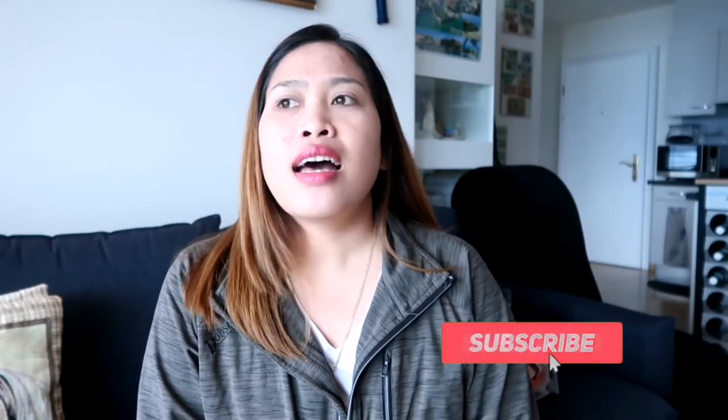Hi guys! Welcome back to my channel! So, this is it!